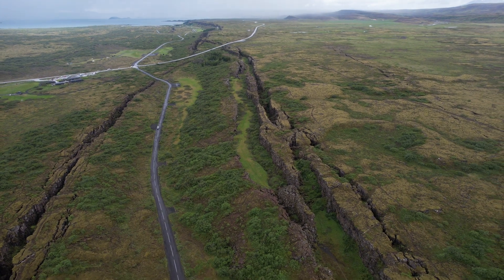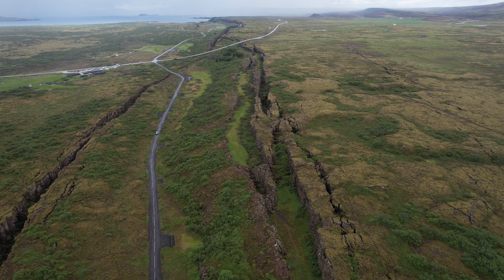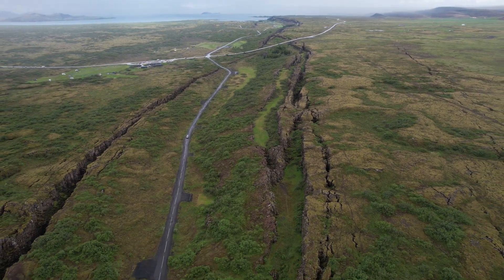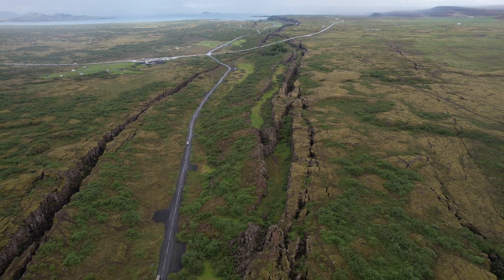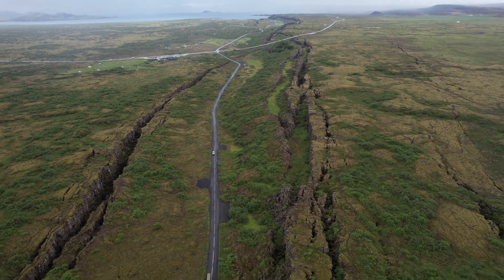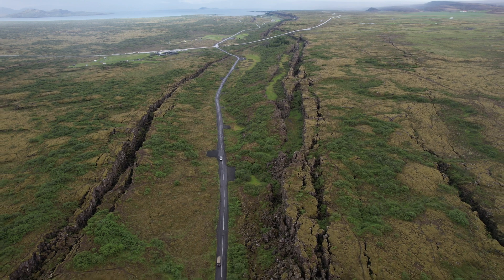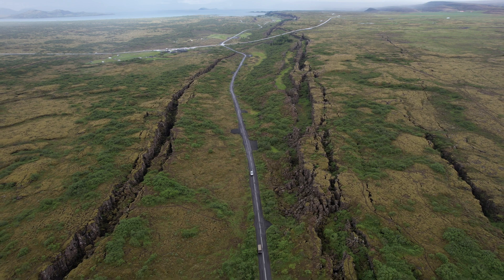There you see the lake in the background — the largest natural lake in Iceland. Iceland is being literally torn apart by the American and Eurasian tectonic plates. We have GPS stations in the east and west of Iceland which record this movement. Iceland is getting broader every year by two centimeters.